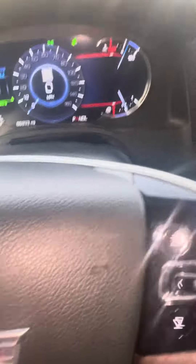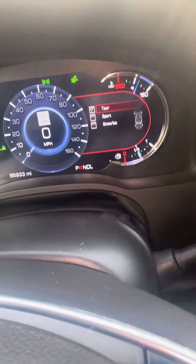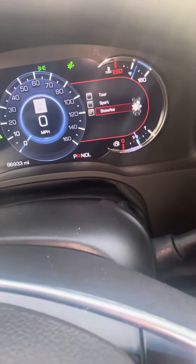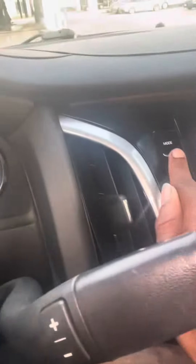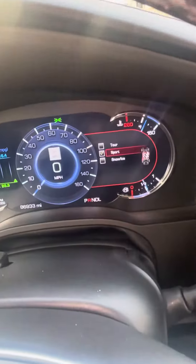How do you go down? Oh, so you got to press this button. So I'm gonna put it on sport. You got to press this button — that's how you gotta press it. So you got sport mode.